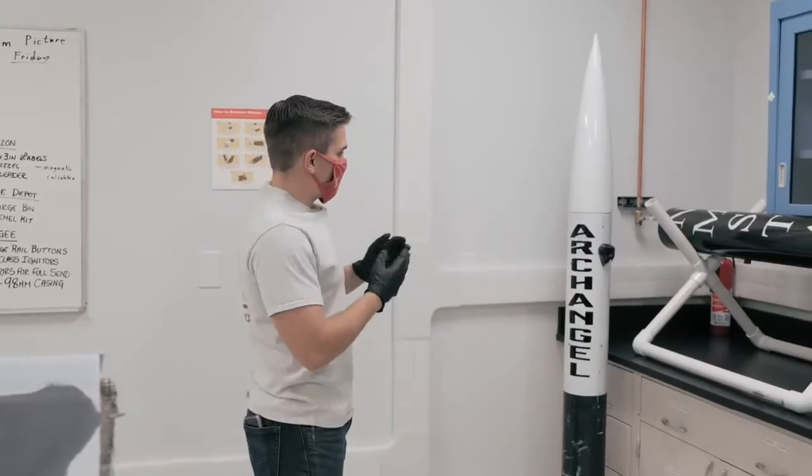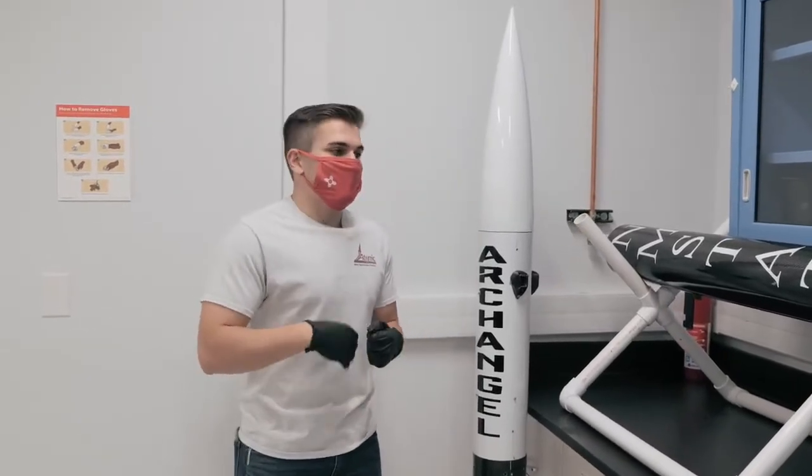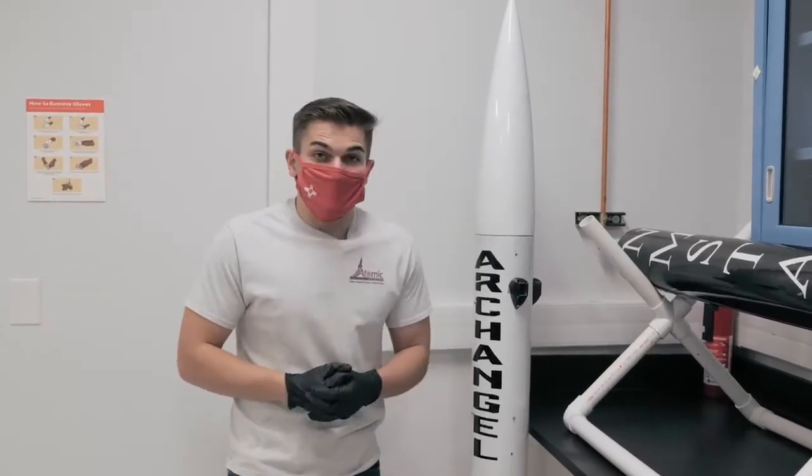So this is Archangel — this is the finalized product, and what Vertically Challenged would look like after we've gone through all our testing, all of our integration, and once we're getting ready for competition.